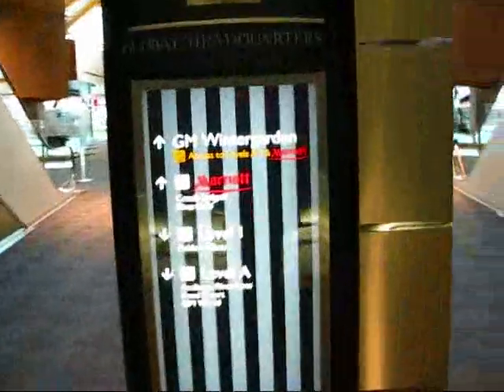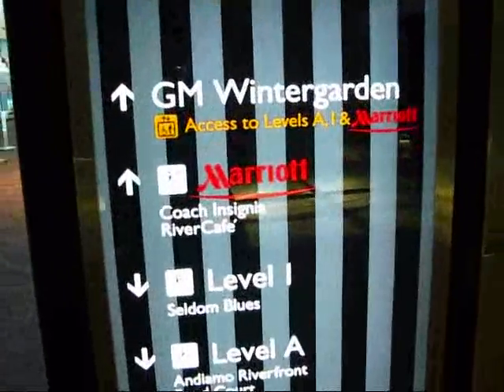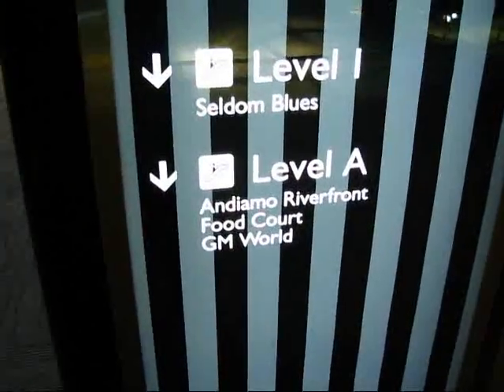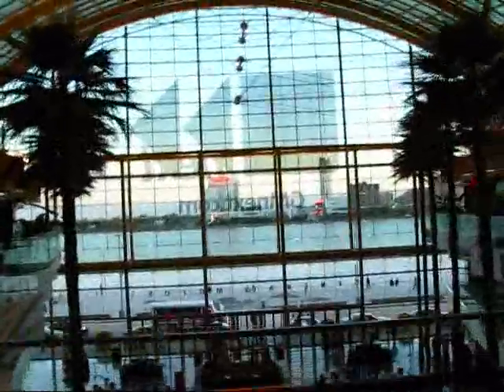I did want to show you a little view here out towards the Detroit River, which is truly stunning. We're here at the GM Winter Garden. The Marriott Coach Insignia River Cafe is straight ahead. And there's another restaurant on the Ammo Riverfront. What an outstanding view across the Detroit River towards Windsor, Canada — Caesars Casino on the other side.